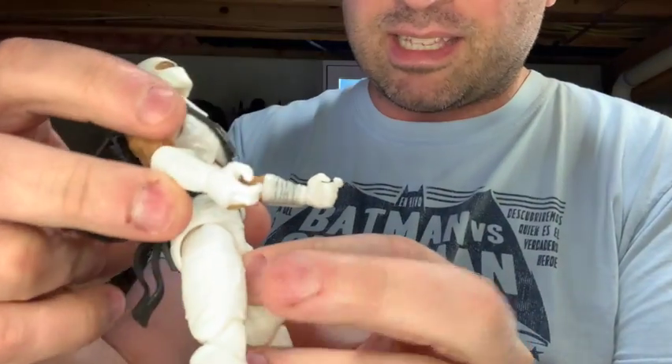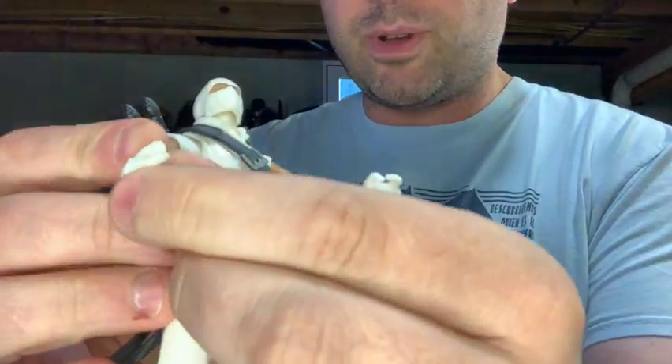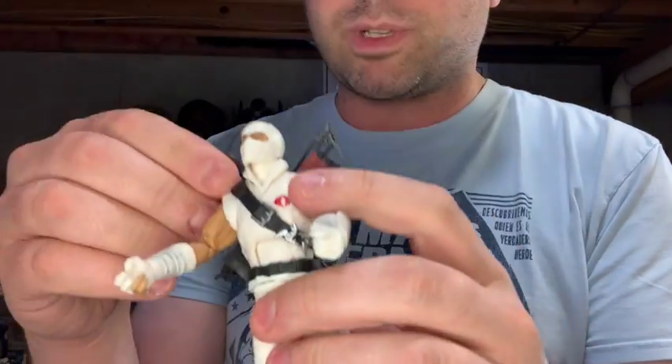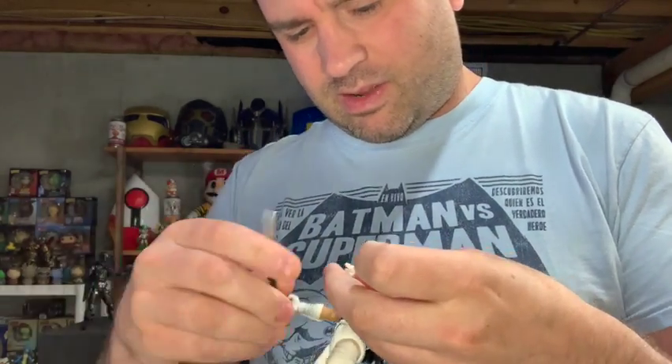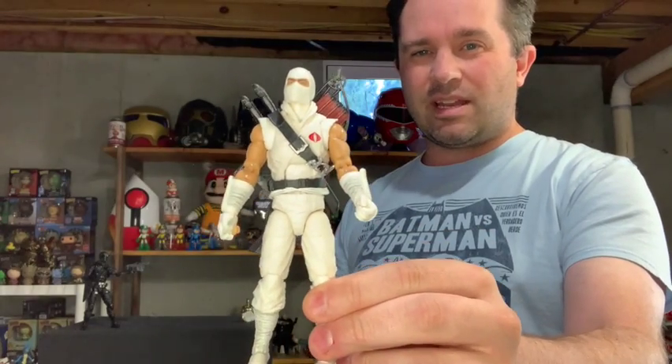This is a buy. I love the Classified Series, I love the villains they have, and I love that Snake Eyes' nemesis Storm Shadow is finally here. Looking at his hands — they look like trigger fingers, but as you can see those are actually fingers designed to hold back a bowstring, which is awesome. Both hands can hold the swords quite nicely too. Storm Shadow is awesome and he's got everything you would want in a ninja for Cobra.